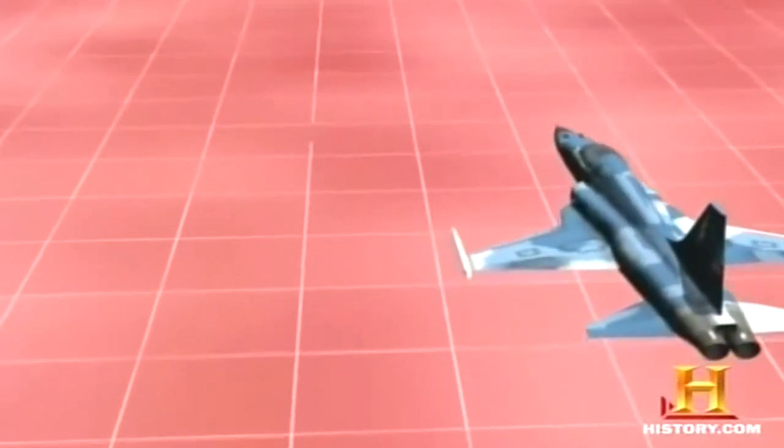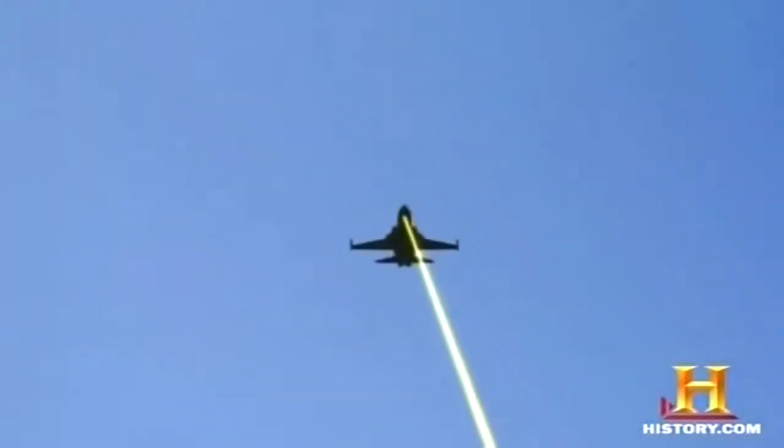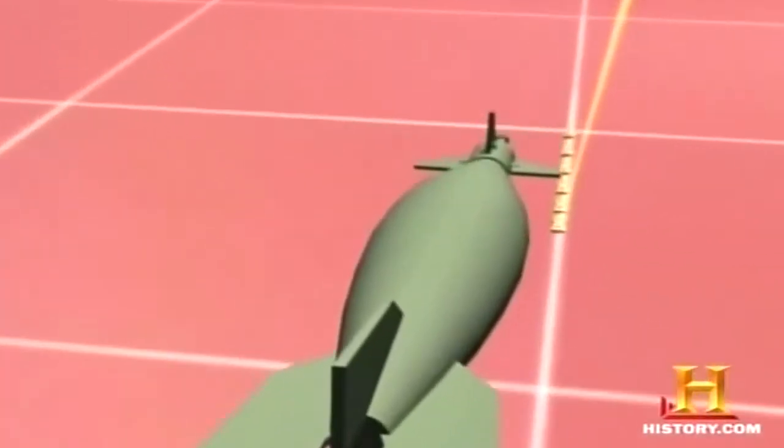Unlike missiles, smart bombs cannot propel themselves, but the advanced hardware they pack enables them to guide a path with stunning accuracy. Smart bombs rely on smart people. A laser-guided bomb depends on either a second aircraft or a soldier on the ground getting close enough to the target to mark it with a laser. Since the beam reveals the position of those transmitting it, the laser is aimed at the last possible moment, and the bomb, already in flight, zeroes in on the mark.